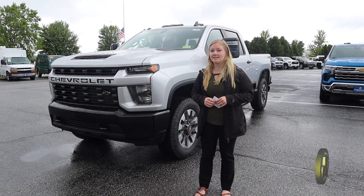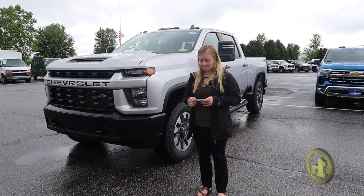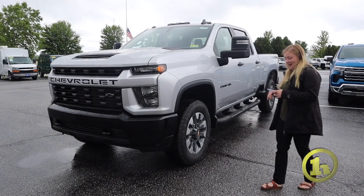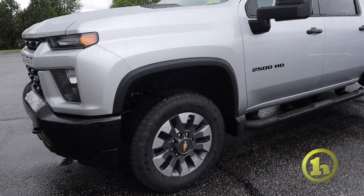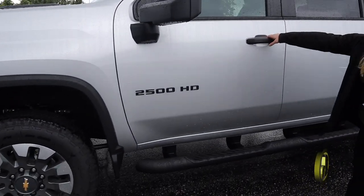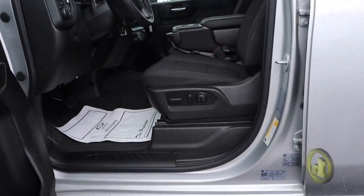Hey Christine, it's Katie over here at Handy's. I saw that you were interested in a 2022 Silverado 2500 HD. This one right here is what we have in stock — it's a crew cab, it's a 6.6L V8 engine, it's an automatic with four wheel drive. It's a pretty great truck, it's got everything that you would need. Inside is looking really nice as well, being brand new.